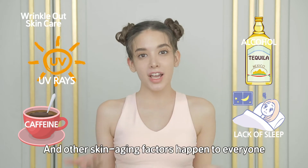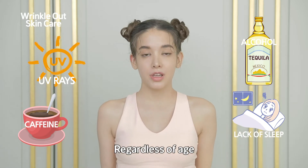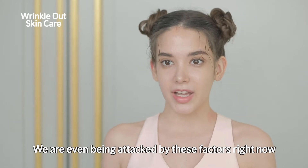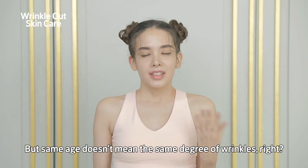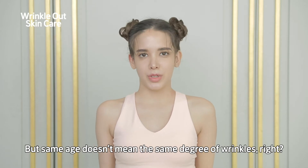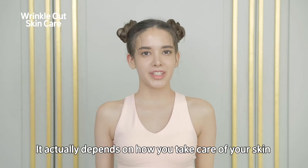UV rays, alcohol, caffeine, lack of sleep, and other skin aging factors happen to everyone regardless of age. We are even being attacked by these factors right now. But same age doesn't mean the same degree of wrinkles — it actually depends on how you take care of your skin at this time.